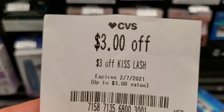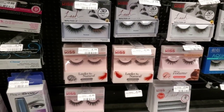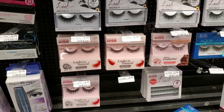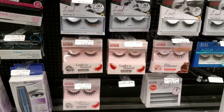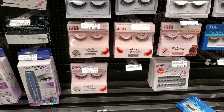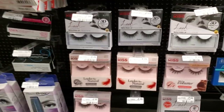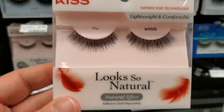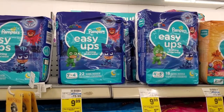Another deal I'm doing because I have a good CRT: a three dollar off one Kiss lash CRT. I don't really wear these but I think it's an okay deal — maybe to practice. They're $4.39, so with the three dollar off CRT it'll be $1.39. I think $1.39 is worth trying them.